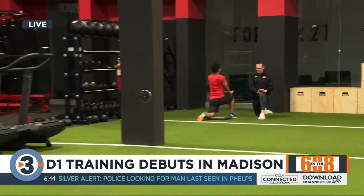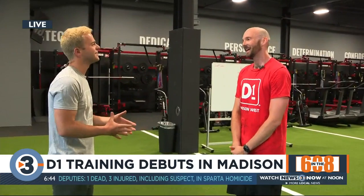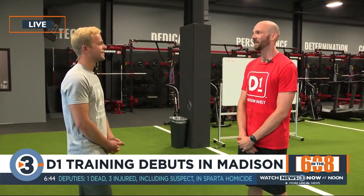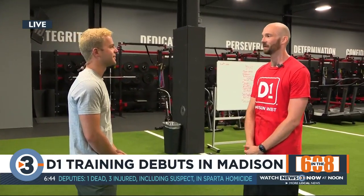What has that team aspect been for you, to be able to have a facility where you can come and get the training that you want right here in Madison? It's convenient — I work right down the road, so I can come here, get my morning started off right, get a little camaraderie, a little energy burnt off, and then go to work. If you're looking to make a change and to push yourself to limits that you didn't know you could do, I think this is the perfect place for you.